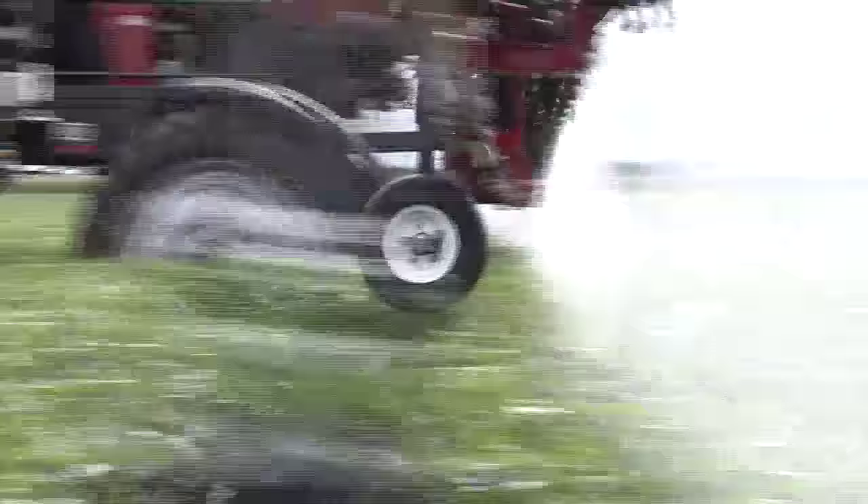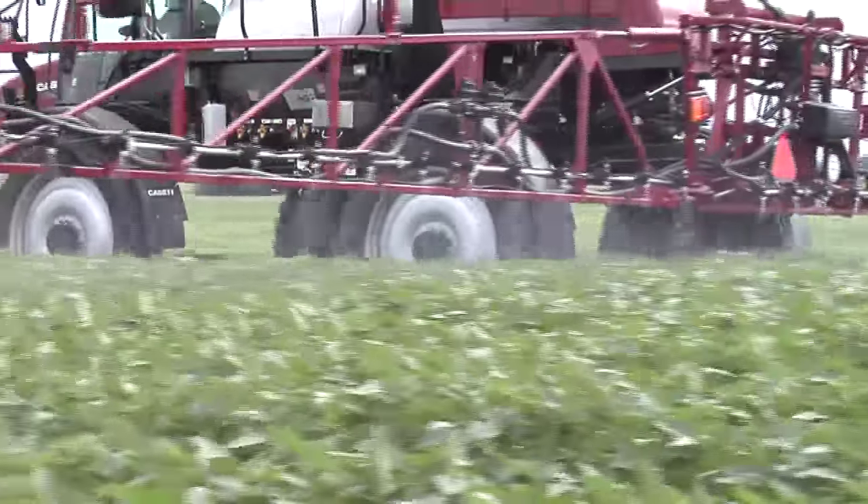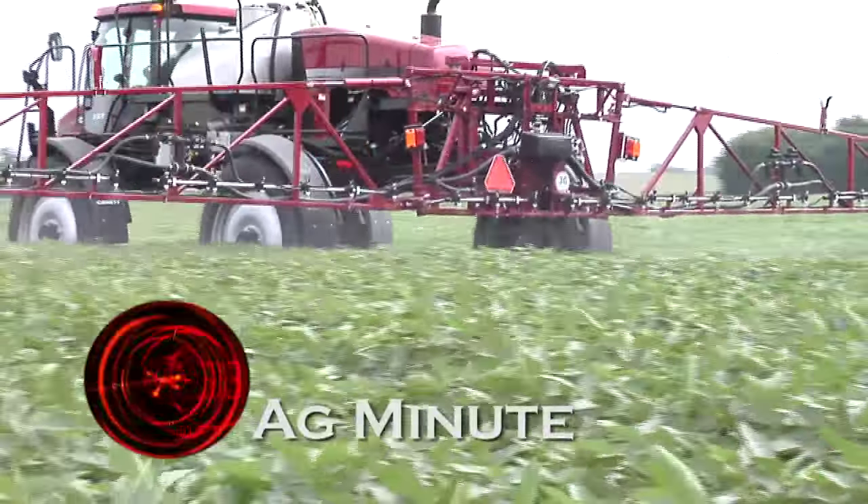Can I still spray an insecticide, herbicide, or fungicide, or is it too close to harvest? Hi, I'm Darren Hefty with today's Ag Minute.